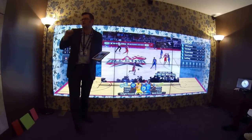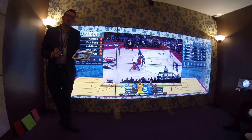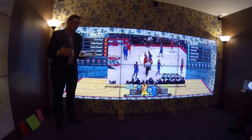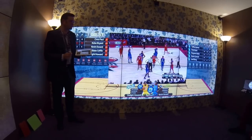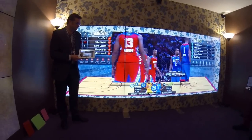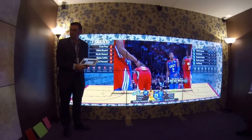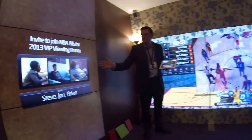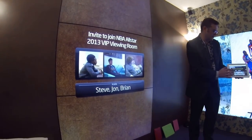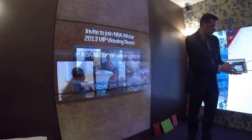I'm going to skip us forward one more time in the game. We'll notice we've lost our life-size player on the left-hand side. What we'll see in a moment is we're going to get an invitation from some friends who are watching the same game in their homes to take part in a virtual shared viewing experience. Here's our invitation appeared on the wall — it's also popped up on the iPad — so we'll accept the invitation and join our friends.